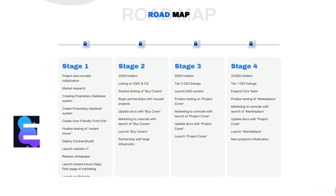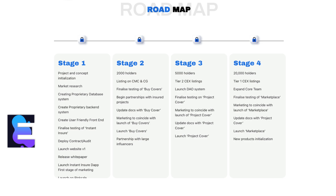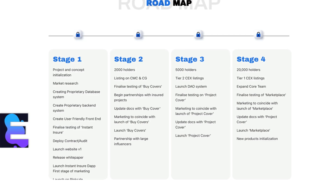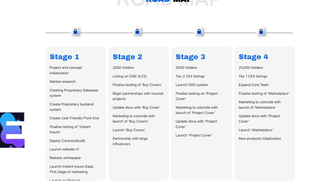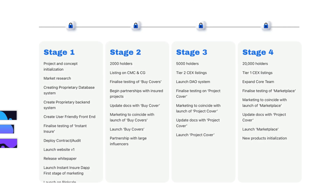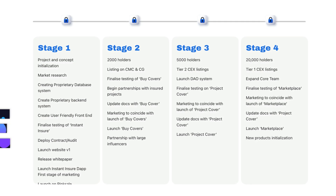For stage 1: project and concept initialization, market research, creating proprietary database system, creating proprietary backend system, creating user-friendly front-end, finalized testing of Instant Insure, deploy contract and audit, launch website, release white paper, launch Instant Insure dApp, first stage of marketing, and launch on Pink Sale. For stage 2: 2,000 holders, listing on CoinMarketCap and CoinGecko, finalized testing of buy covers, begin partnership with insured projects, update dashboard buy cover, marketing to coincide with launch of buy covers, launch buy covers, and partnership with large influencers.